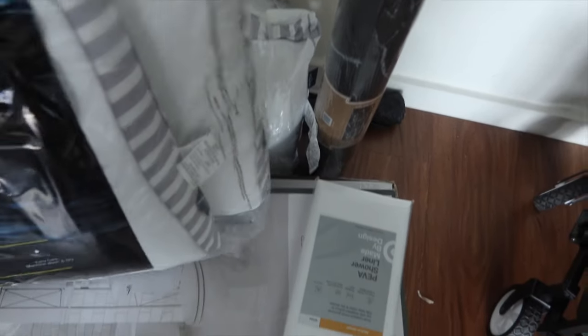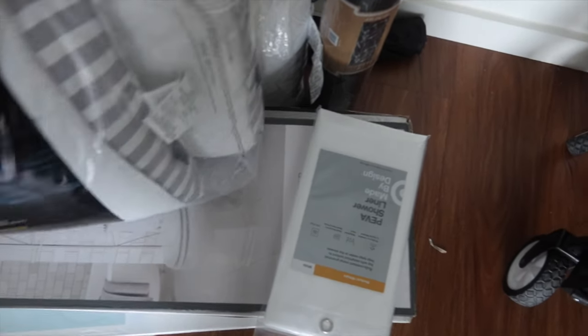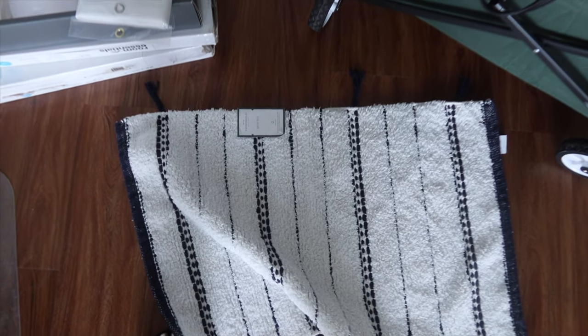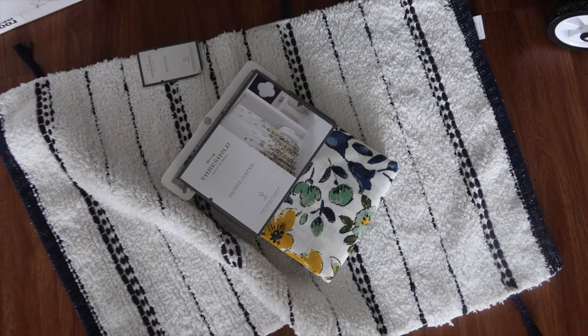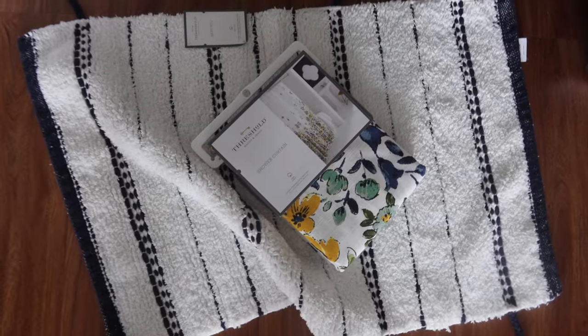So I got pillows that I needed, a new shower curtain for the inside of the shower, the toilet shelf thing that I'm putting over the toilet, shoe racks, and a bath mat and rug to put in the bathroom. I'm putting a little blue in there with this shower curtain.